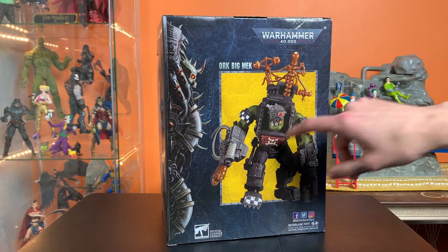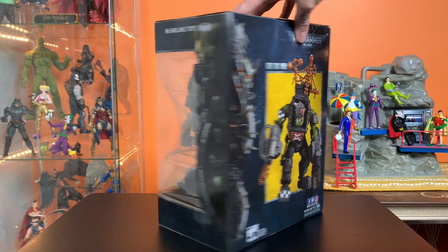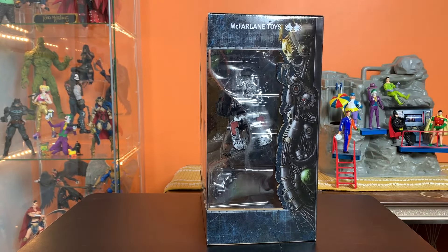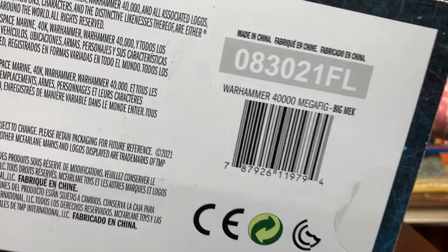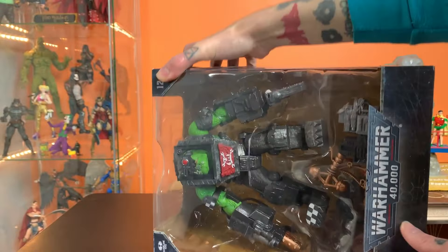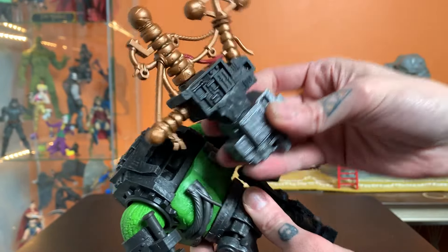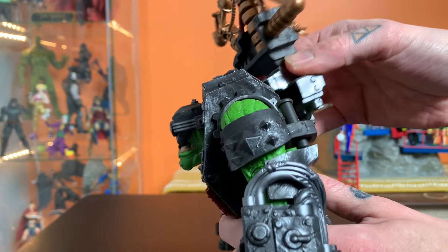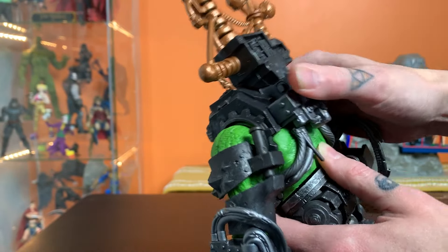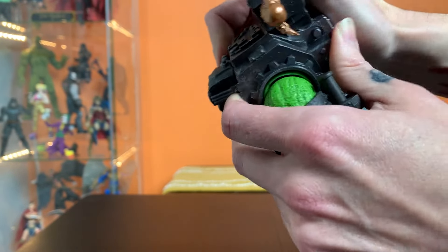Very cool designs on the box — a rad picture of the guy, you can see how tall he's going to be, and more cool art on the side. Let's get him out of here. First things first, this big electricity conductor backpack thing is going to peg onto the back.